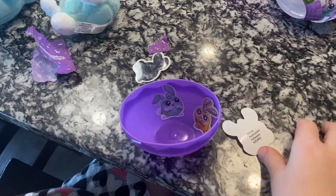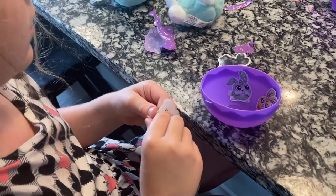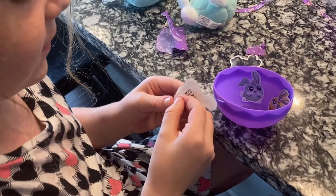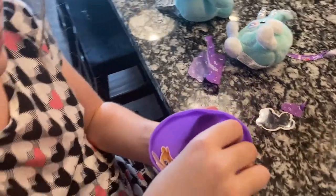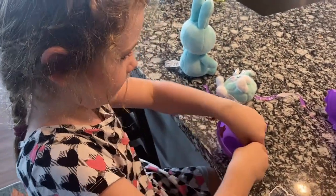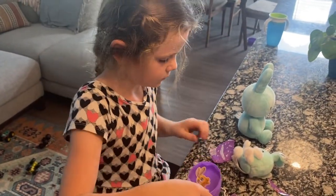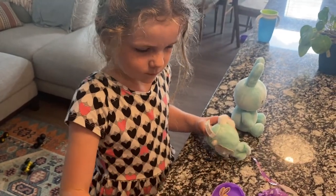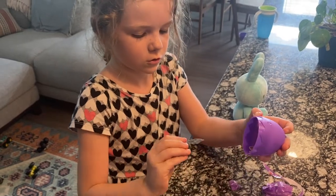It only comes with one surprise. Technically, it's the bunny and the three stickers. What's three plus one? Four. Four surprises. The stickers won't stay on. That's okay. You can put them somewhere else. You can put them on a piece of paper.